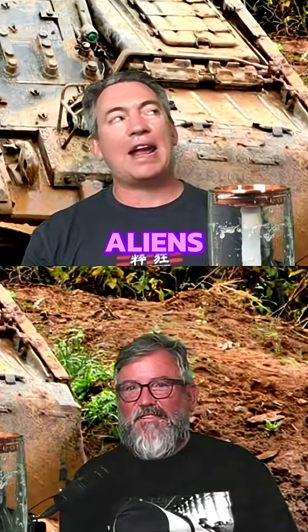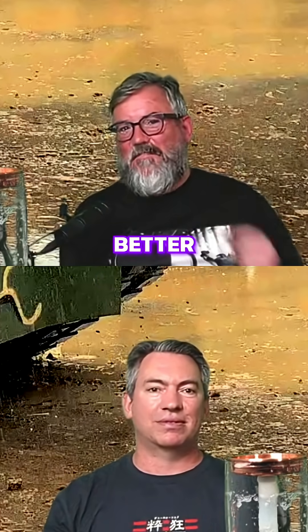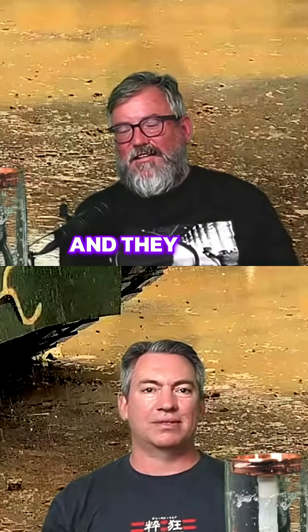Where did the Soviets get their jet technology? Well, a lot of people would say they captured it from the Germans, but the German engines weren't that great. The British had much better engines, and they sold them to the Soviets.